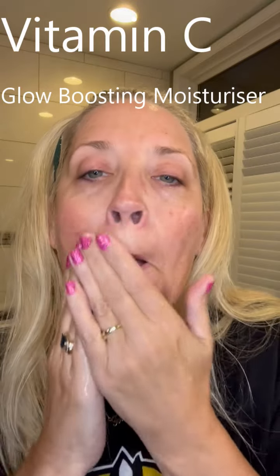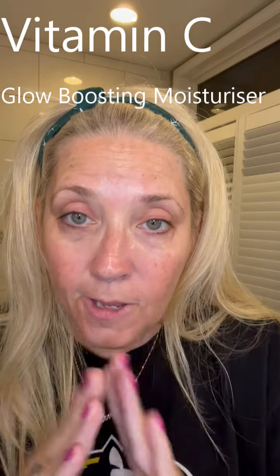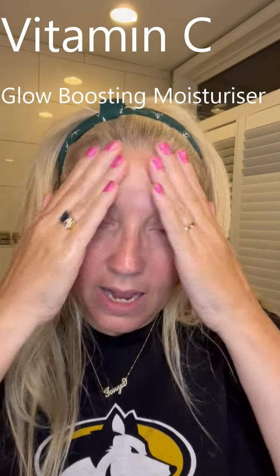Vitamin C moisturizer is the last step. I'm using the Vitamin C again - summertime calls for this light whipped moisturizer. I got a little too much but just a little bit - I'm going to rub it in, pat it, then rub it again. That goes on top of the night mask and your bedtime routine is done!